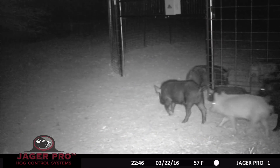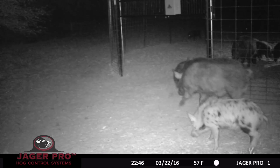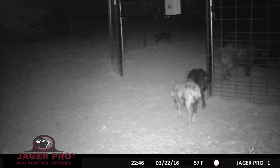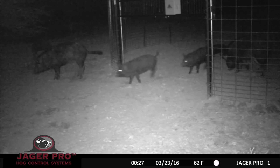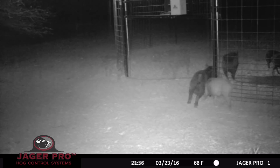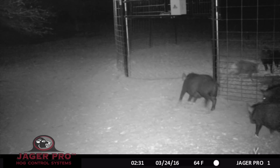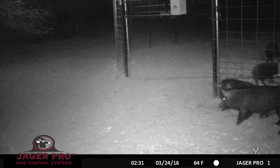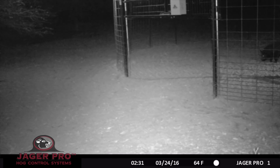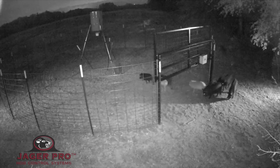Seven days later, on 22 March, the small sounder returns to the trap at 10:46, accompanied by a large boar hog. The sounder feeds inside the enclosure until 27 minutes after midnight. On 23 March, the sounder arrives at 9:56, and they return again at 2:31 on the morning of the 24th. The sounder arrives again at 8:15 on the night of the 24th.